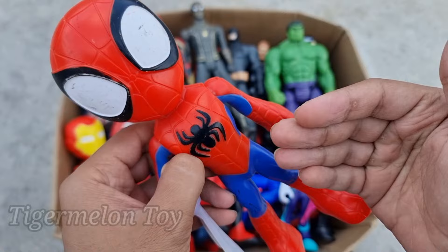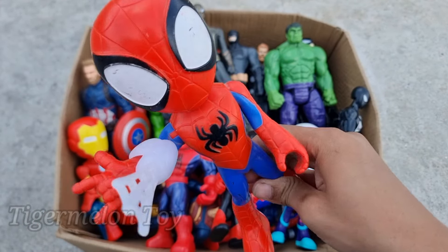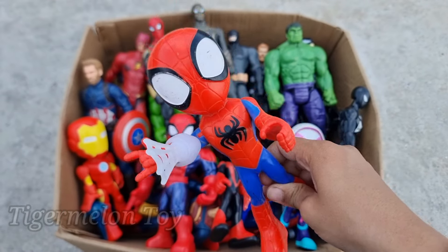Now who is this one right here, guys? Look at his very amazing huge eyes, look at the very beautiful spider on his chest and on his back, look at the webs, guys. This is our favorite superhero — the very cool red and awesome superhero. This is the Amazing Spider-Man!